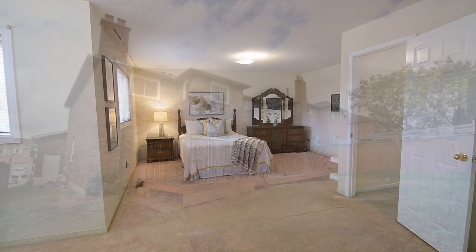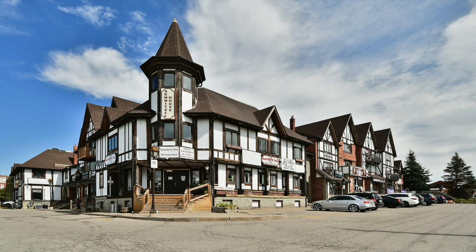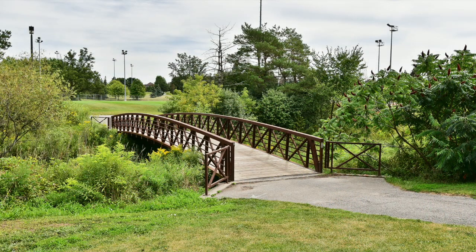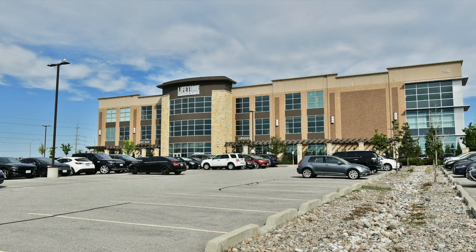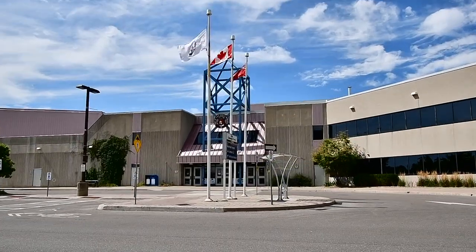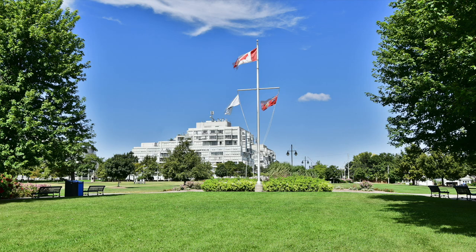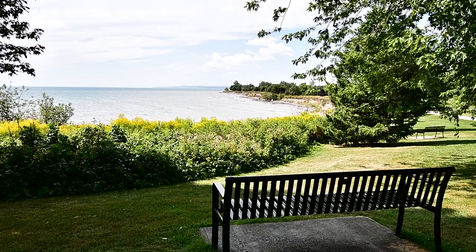Walking distance to Lincoln Alexander Public, St. Patrick Catholic Elementary, and Pickering High Schools, this home is minutes to the restaurants and boutique shops within historic Pickering Village, and enjoys proximity to many of Ajax's exceptional amenities, such as indoor and outdoor sports and fitness facilities, recreational and community centres, the Durham Centre shopping mall, Lake Ridge Health Ajax Pickering Hospital, the GO Station, as well as quick access to Highway 401. Ajax's beautiful waterfront park, with its over seven kilometres of trails along Lake Ontario, is also a short drive away.